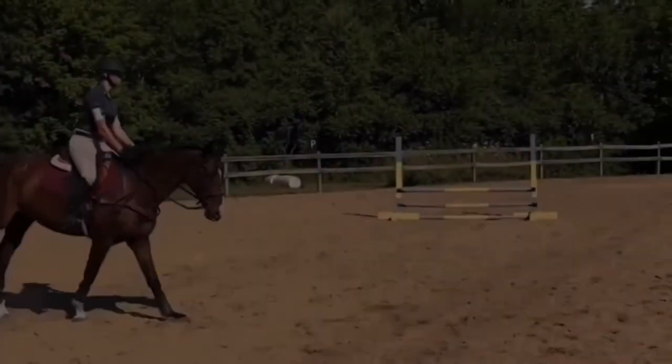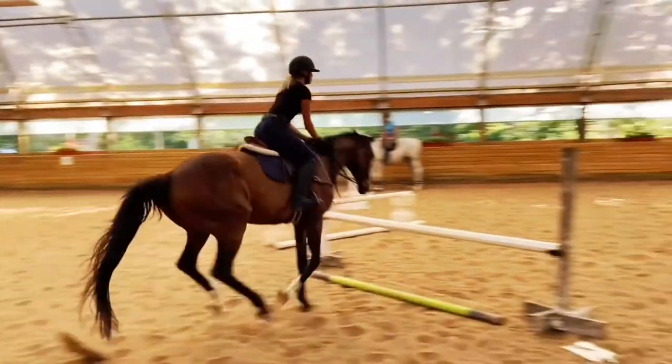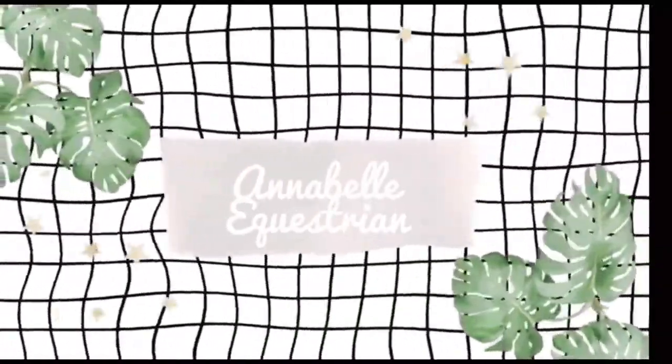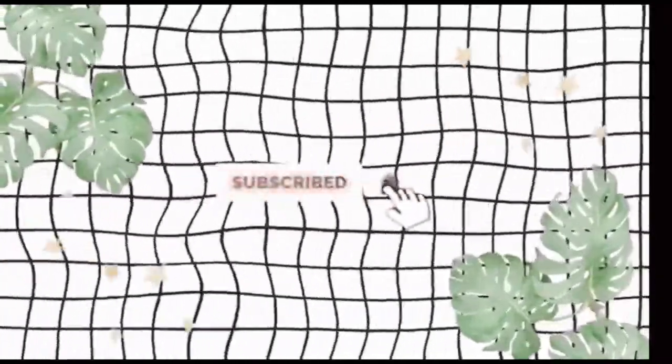Hey guys, it's Edda Equestrian and today I have a very exciting video for you. I recently ordered a Saddle Box — they had a Black Friday sale, it was like 50% off their boxes, so I got this box for like $19 including shipping, which is pretty nice.